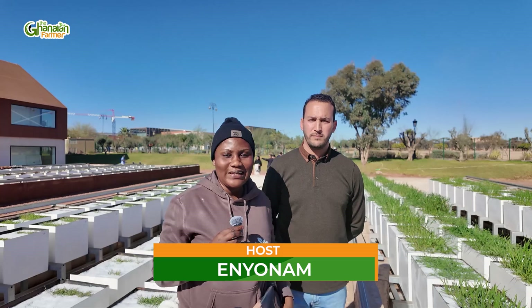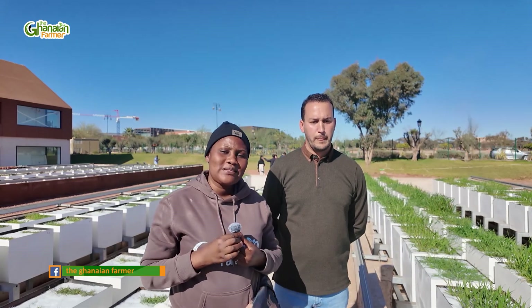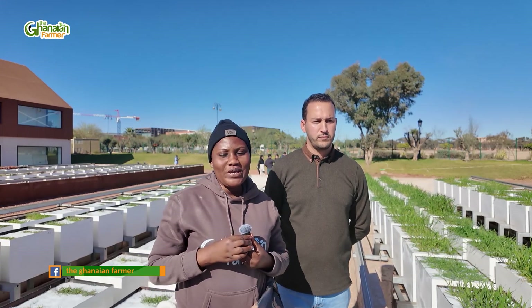Hello everyone, thanks for joining us on the Ghanaian Farmer TV. My name is Zenyuna. I'm all the way from Ghana, presently in Morocco to participate in ASTA Cohort 3 2025.